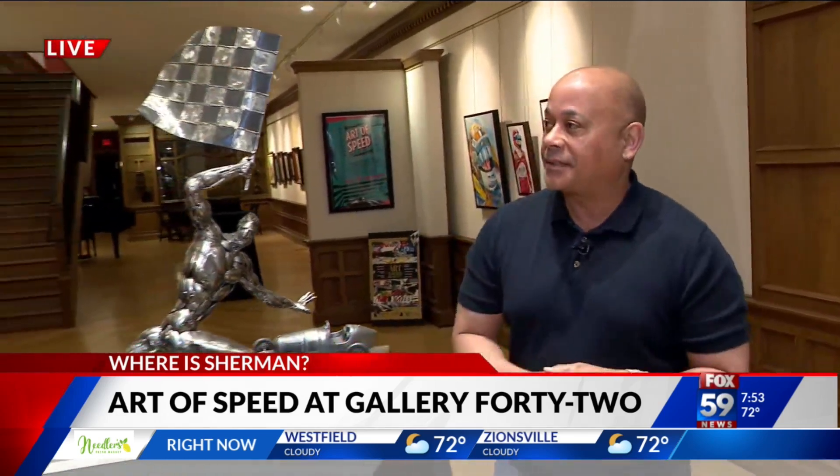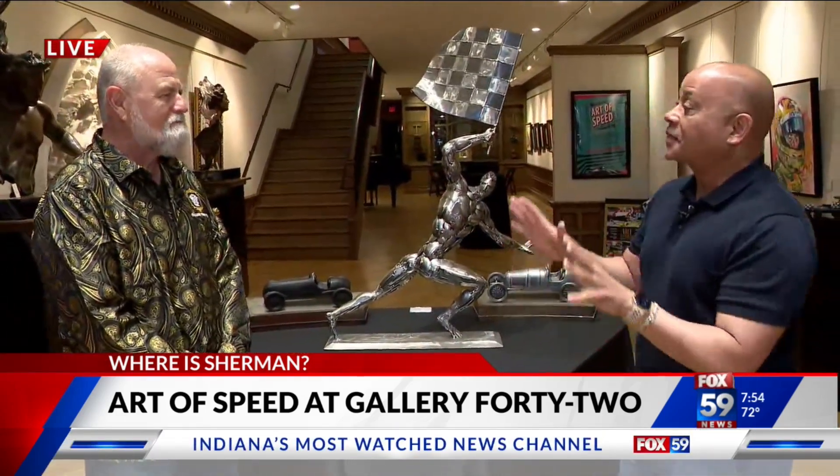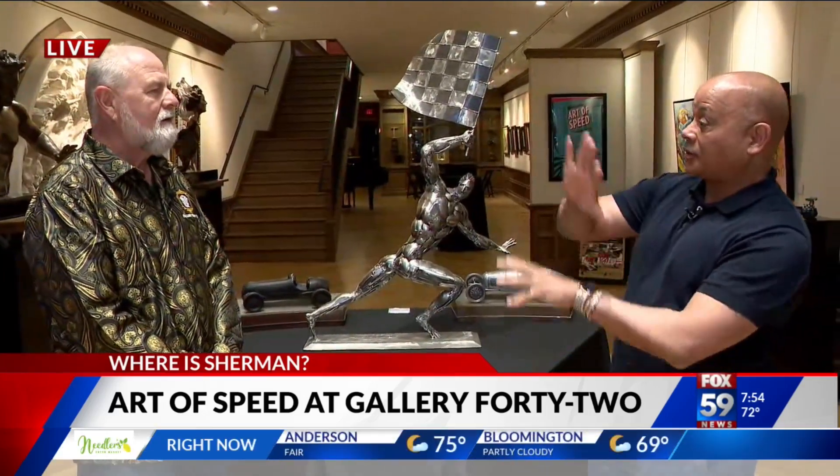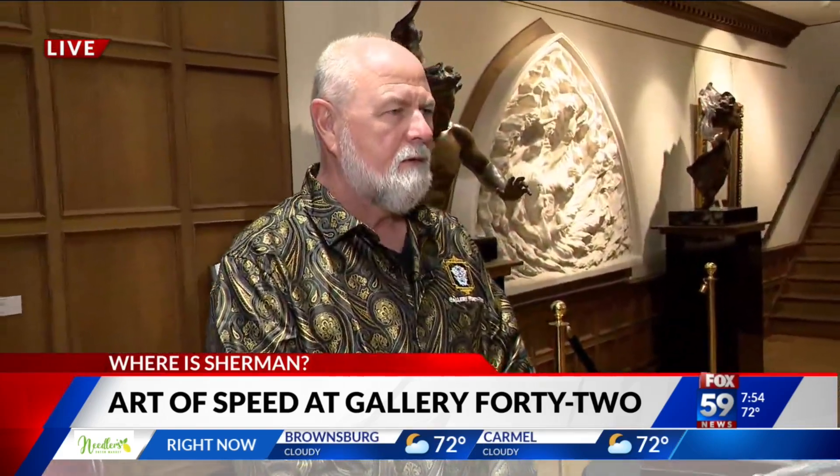I've got the guy who owns the place and runs things around here. Thanks for having me today. Bill Kessler, good morning to you. Let's first talk about the actual space itself and Gallery 42. I mentioned that a lot of people don't know that it's here, so give us a description of what goes on here.